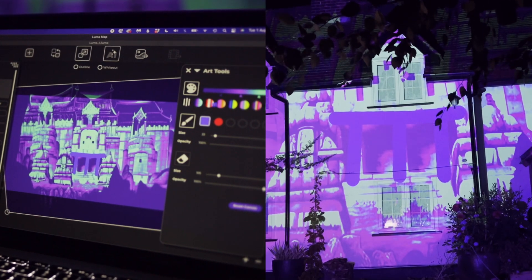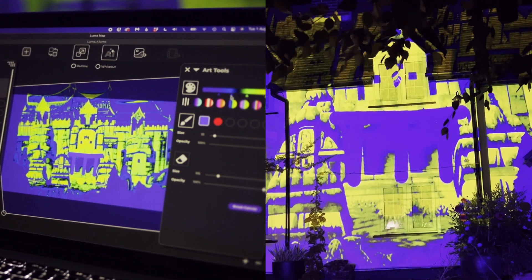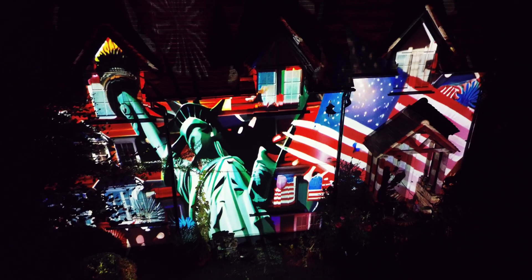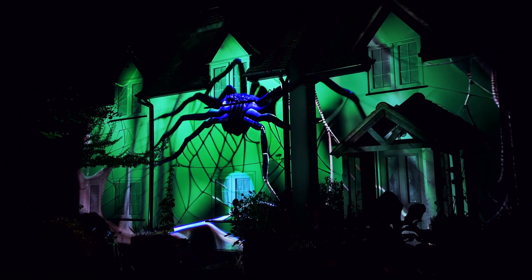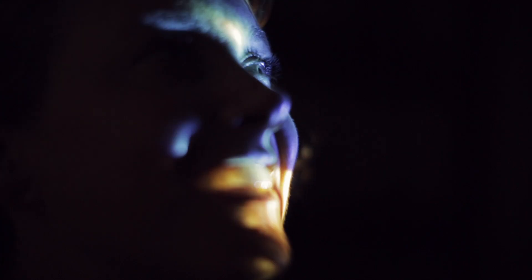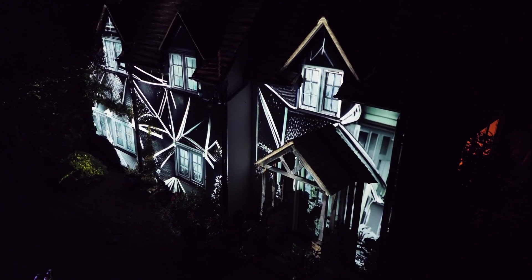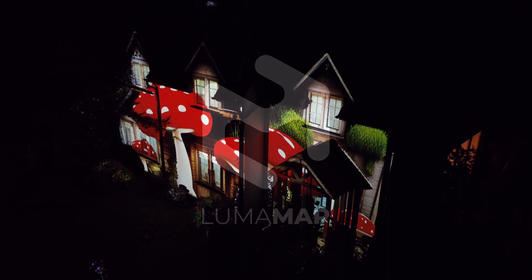Edit and preview your results in real time. Add projection to all kinds of displays for every holiday celebration or event. Every design is unique to you and custom to your projection surface. Create one-click wonders with LumaMap.